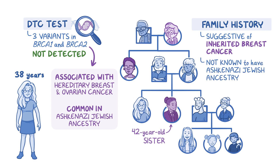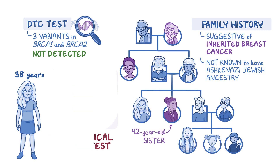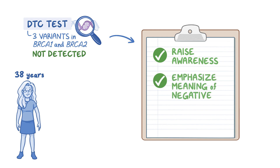Based on clinical guidelines, this patient should be offered a clinical genetic test for breast cancer. In cases like this, the value of DTC tests may be simply in raising awareness about patients' health concerns and family history. This case also points out the importance of emphasizing the meaning of a negative DTC or any genetic test result so patients are not falsely reassured.